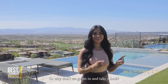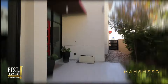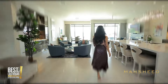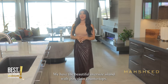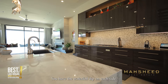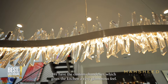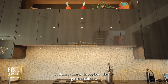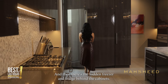Here we are in the fabulous kitchen. We have the beautiful oversized island with porcelain countertops, with a waterfall edge on each side. We have the custom chandelier which gives the kitchen a very glamorous feel, and custom glossy cabinets throughout.